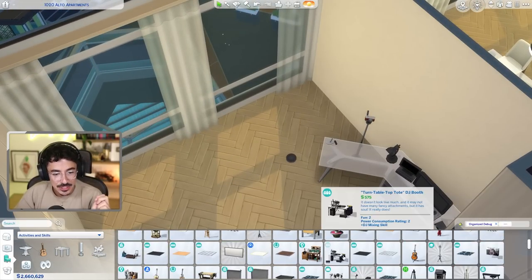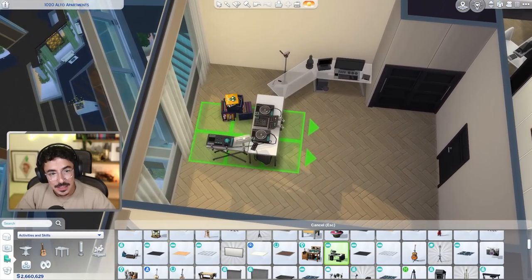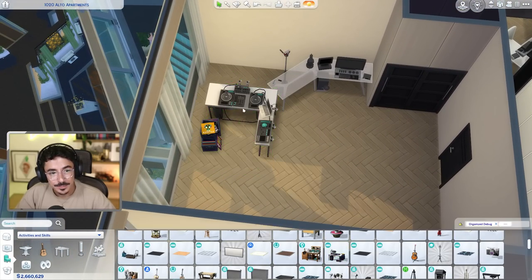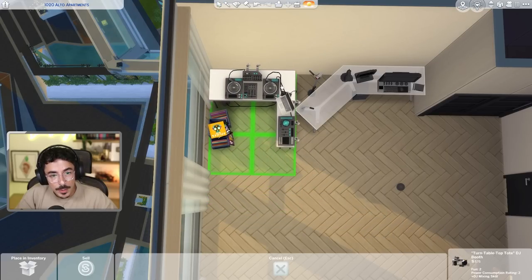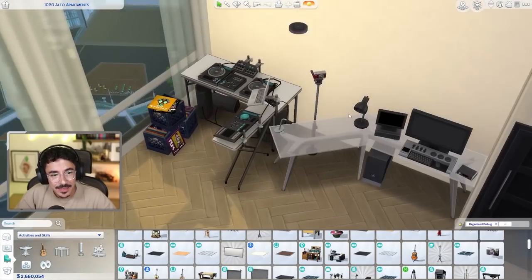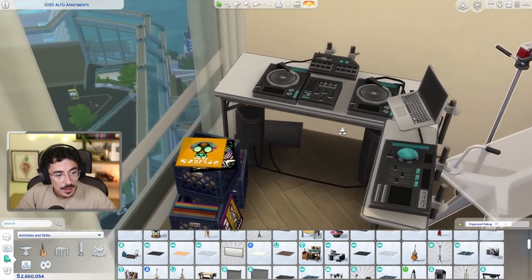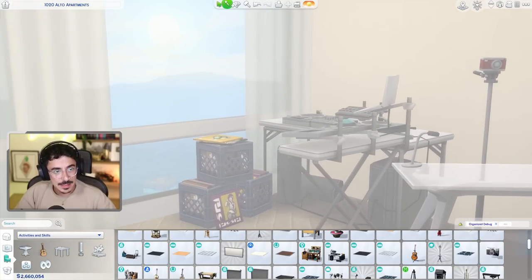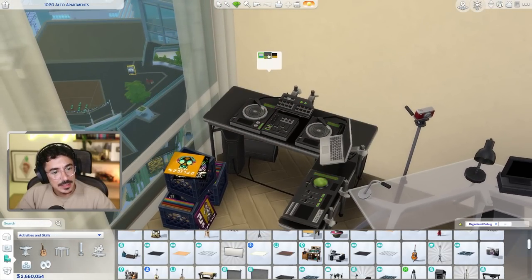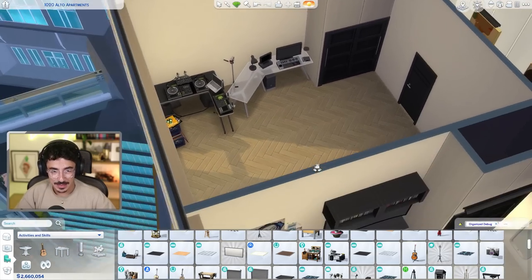Yeah, I think that DJ booth is probably going to be the best thing for this room, but again it's a very big object. I'm hoping I can squeeze it in here somehow. Oh, we might be able to just get it in there like that. That's gonna work. Does this come in any other colours? Oh, a solid black one there. Oh I like that one with the green — yes, vibing with that.